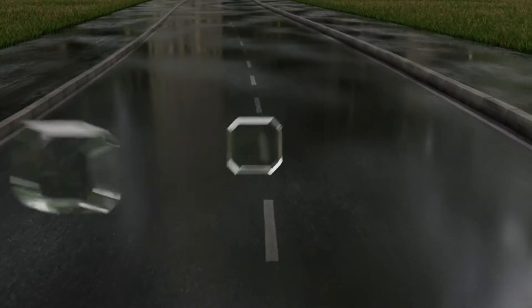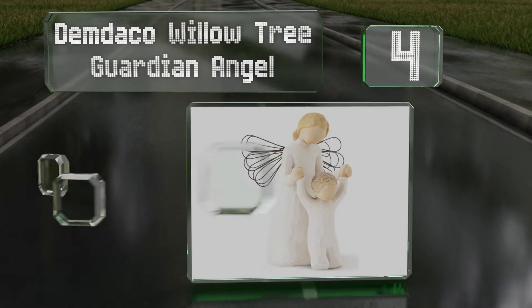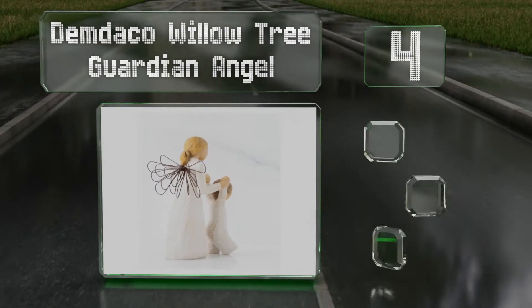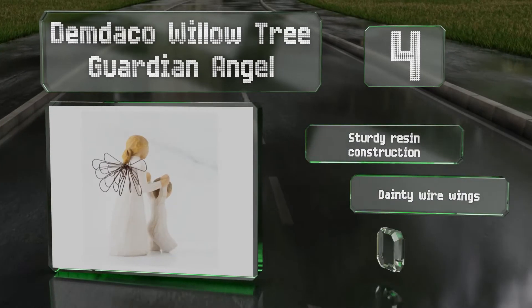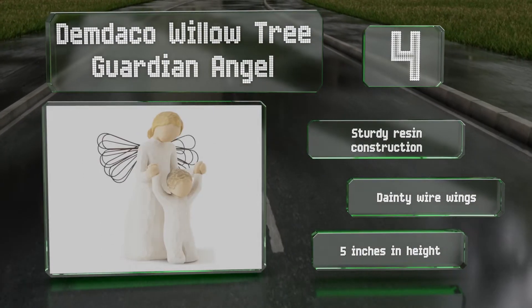At number 4, the Demdeko Willow Tree Guardian Angel can help remind little ones there's always someone watching over them. Designed to express love, protection, and comfort, these connected figurines will add a touch of serenity to a shelf or mantle. It's a sturdy resin construction with dainty wire wings, and it stands 5 inches tall.